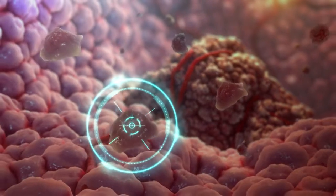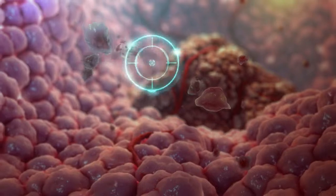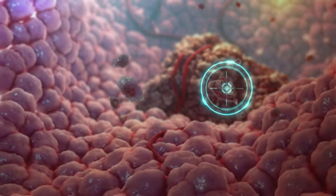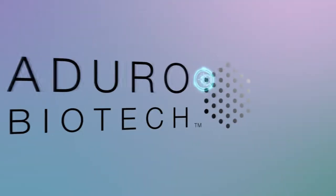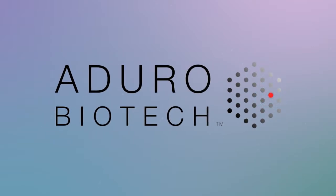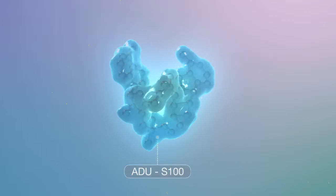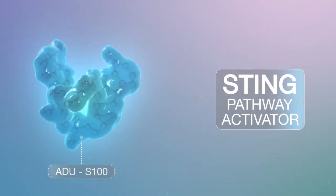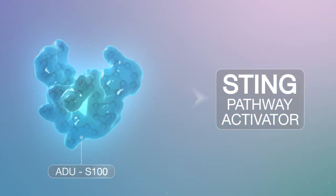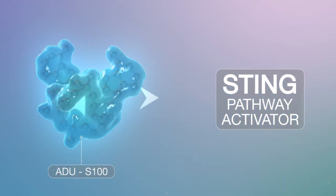This potent immune response is targeted against a patient's own unique tumor cells. ADURO is working to develop treatments that activate and modulate the body's own immune system. Now, ADUS100's amplified activation of the STING pathway may provide a new, exciting approach in the fight against cancer and other diseases.